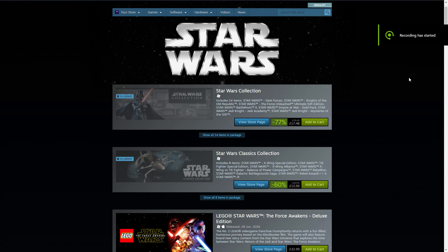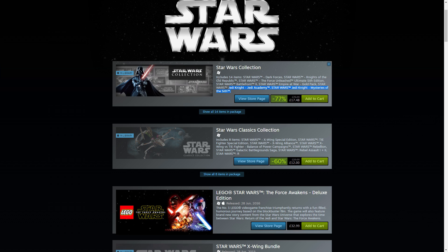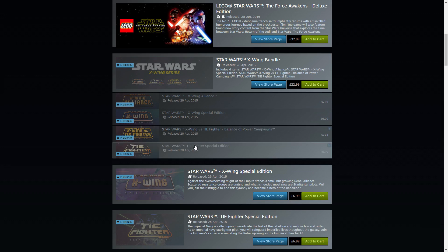Hello and welcome back to the Blade of Achaia channel. This is a very brief video just to explain that Steam have a Star Wars collection sale on, and you can get 14 games for Star Wars for the price of £17.48, normally £76. There's also a Star Wars classic collection at about £12, which is normally about £30.